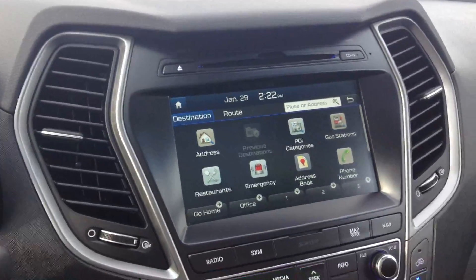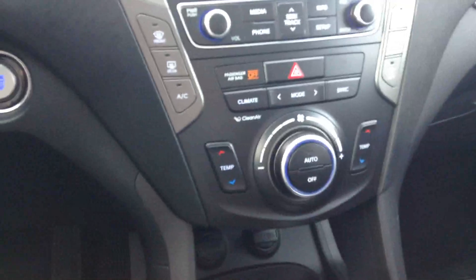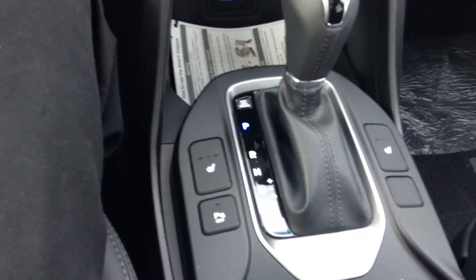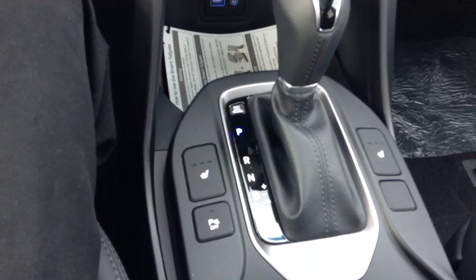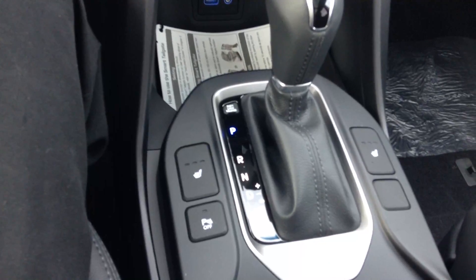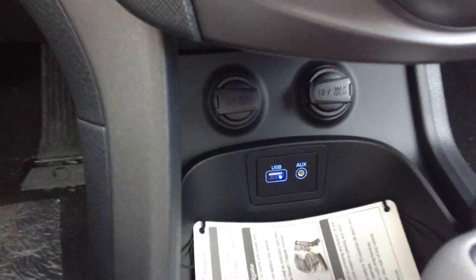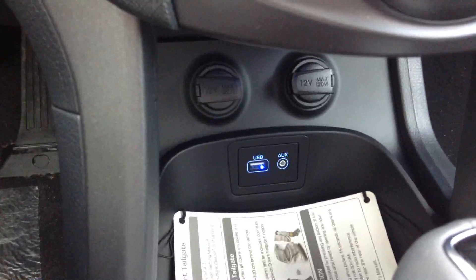Dual zone climate controls, heated front seats, heated second row seats, as well as venting for heating and cooling in the third row as well. Two 12-volt outlets, auxiliary input, and USB input.